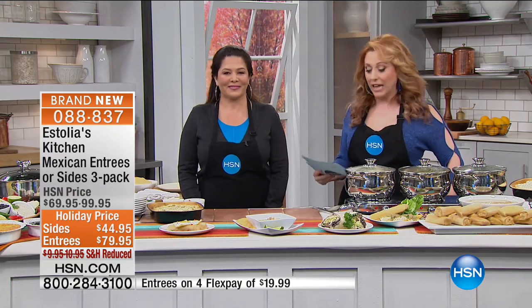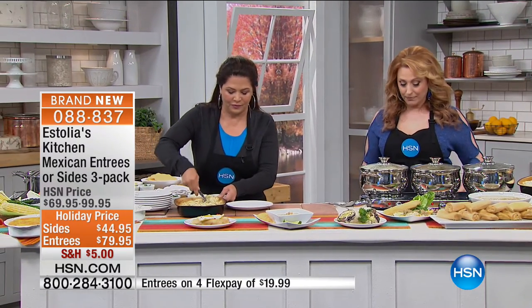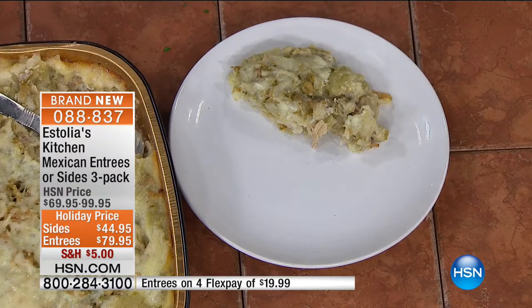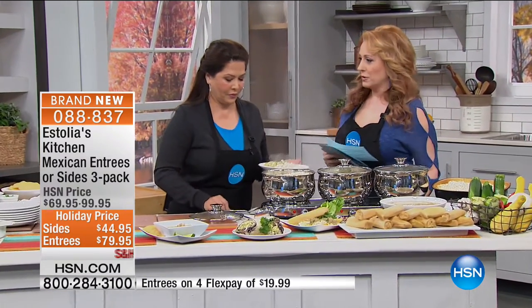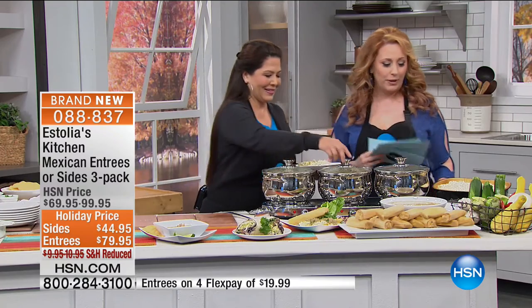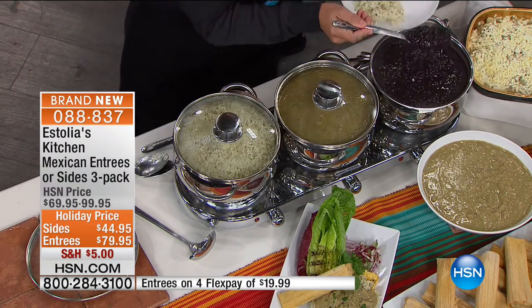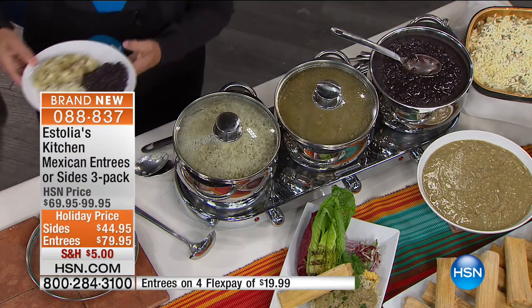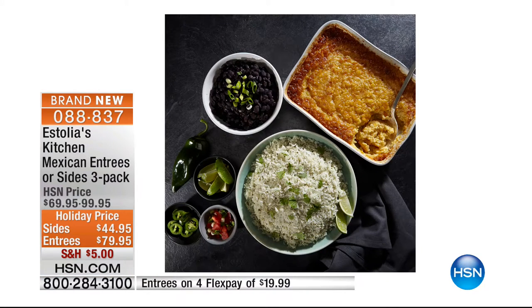The sides are black beans, Mexican corn pudding, cilantro lime rice base, and basmati rice — over six pounds of sides at $1.73 a serving. The entrees break down to $4 a serving for 21 servings. This is the chicken chile verde enchilada casserole — that's a tongue twister. It's $79.95 and I broke it down: that's about $4 a serving. I'm going to put some verde on for you — that is my favorite sauce. I've gone to restaurants and asked for verde sauce and they didn't even know what it was.